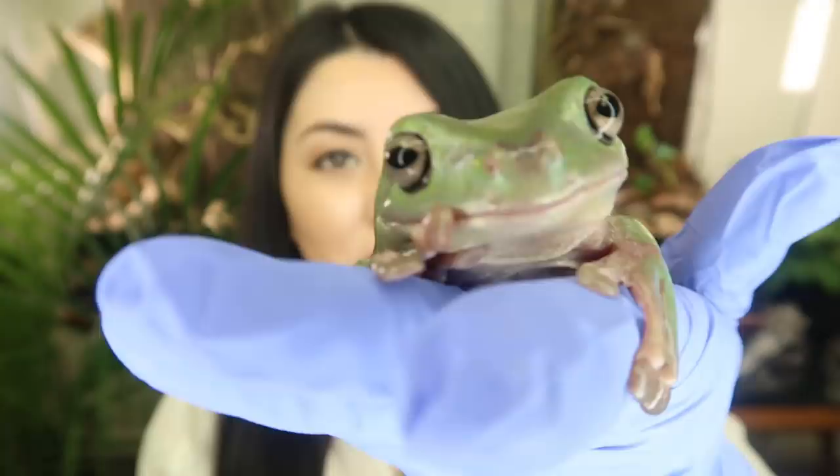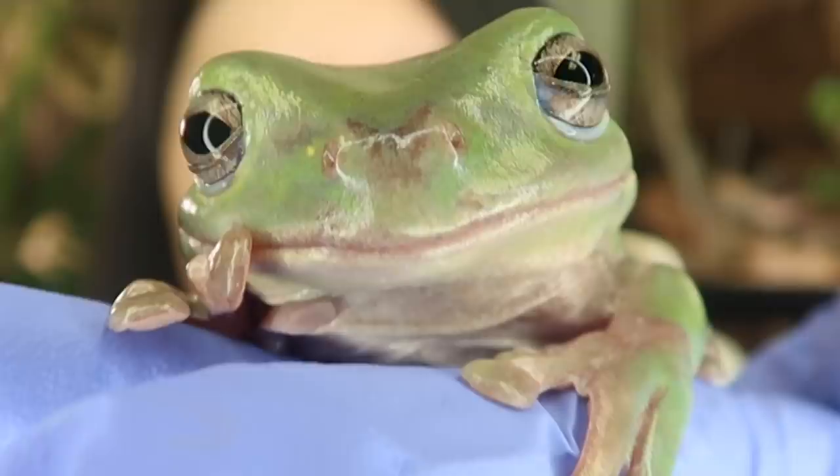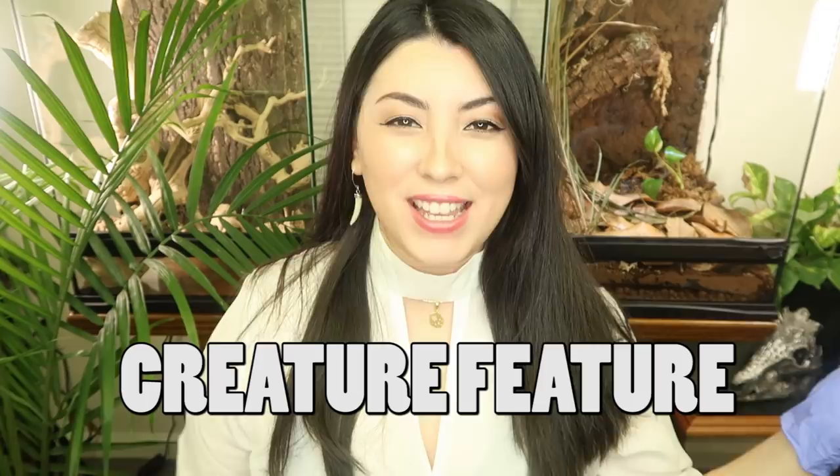I present to you the pondering frog. What are you pondering? Hey, what's up creatures? It's Em and I'm back today with another creature feature, the series where I pick an animal and tell you lots of facts about them. Today we're going to be looking at a fascinating little creature, the white tree frog.